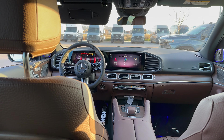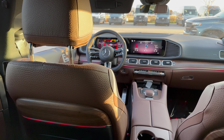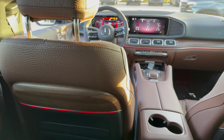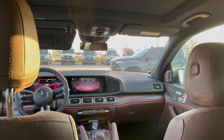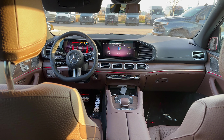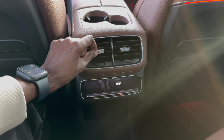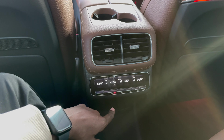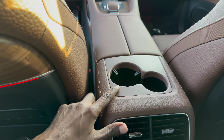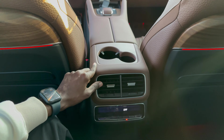Check this out — "Hey Mercedes, set ambient light to red." And as you can see, it just changes because this car has a booster system on the MBUX infotainment system. This car has a dual climate control system, and you can control your climate from back here — adjust the temperature, turn it on and off. There are two cup holders: a small one and a big one.